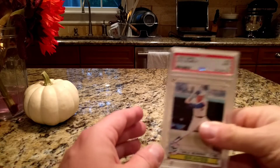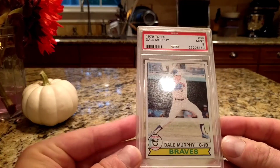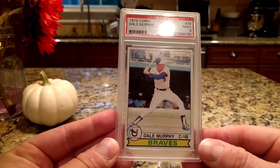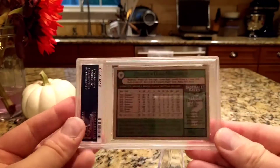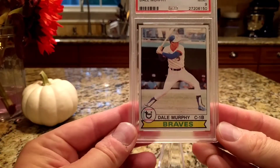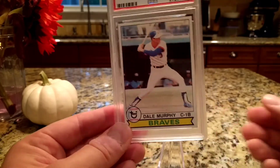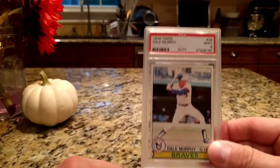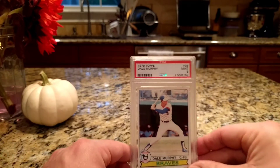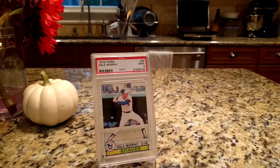First up I have this Dale Murphy 1979 Topps in a PSA 9. I like this card because it's the first card of him on his own — two previous versions of Dale Murphy have him sharing the card with other people. He's one of those players that put up great numbers but probably won't be in the Hall of Fame unless he gets written in at some point.